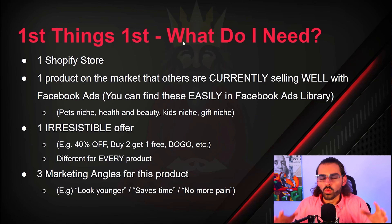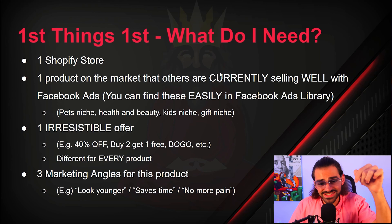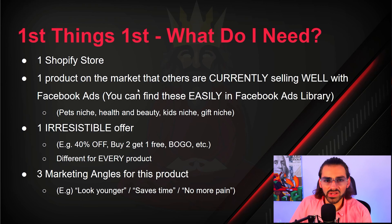First things first — what do you need? You're going to need one Shopify store and one product that others are currently selling well with Facebook ads. You can scroll the Facebook ads library or use the SimilarWeb Google extension to see what's selling. I teach this in my mini mentorship and have tutorials on YouTube. I like to find products in the pet niche, health and beauty, kids niche, and gift niche.